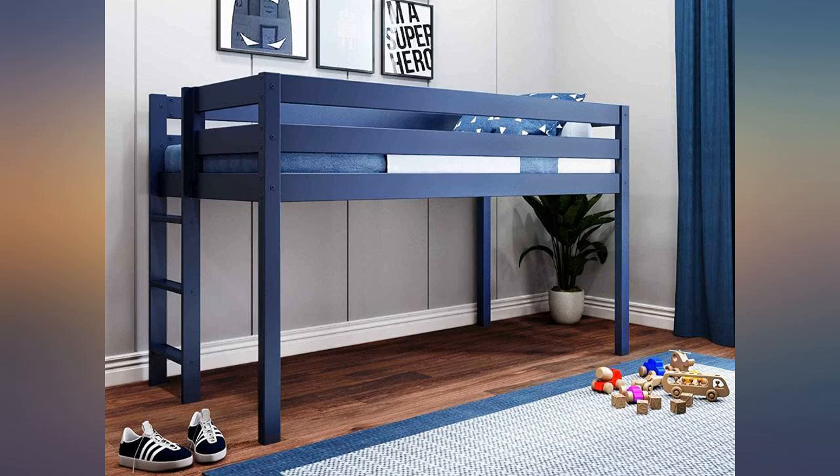We bought 2 for our boys' shared room. They love them and make a smaller bedroom space really fun.